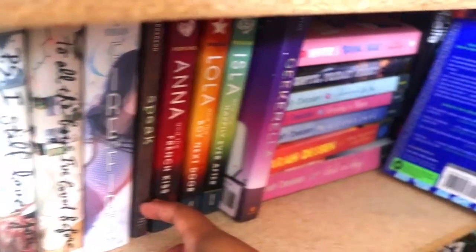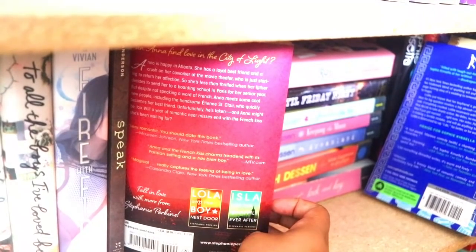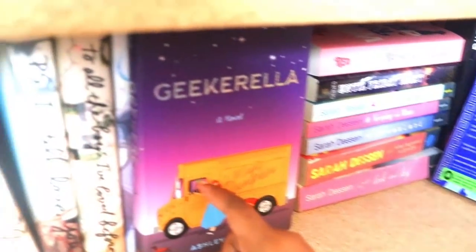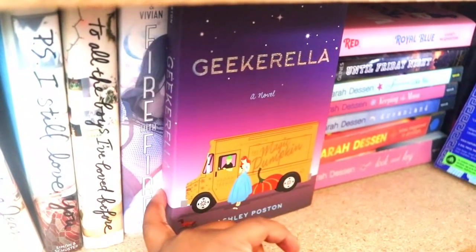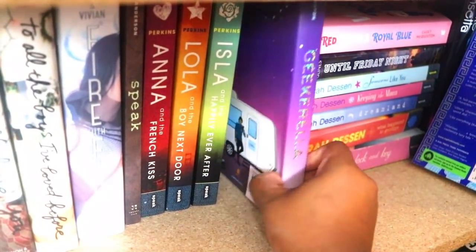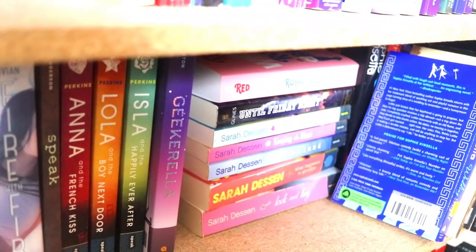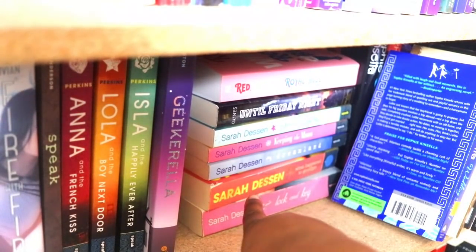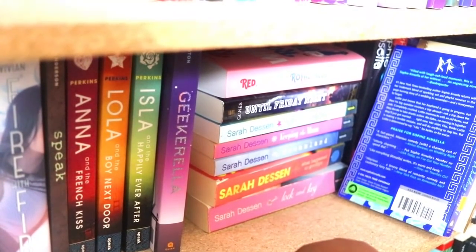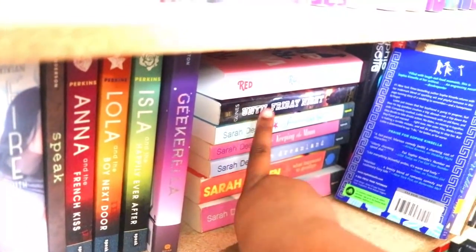Laurie Halse Anderson is a great writer. The Anna and the French Kiss series by Stephanie Perkins — they're all companion novels. Geekerella by Ashley Poston — I've read the second book, haven't read the third, didn't feel it was worth buying. Sarah Dessen has been a moving force in YA contemporary but has also made some really interesting and crappy comments in the past couple of years. Abby Glines was really big when the new adult movement was in full swing. And Red, White and Royal Blue by Casey McQuiston — I believe Casey's coming out with a new book this year.